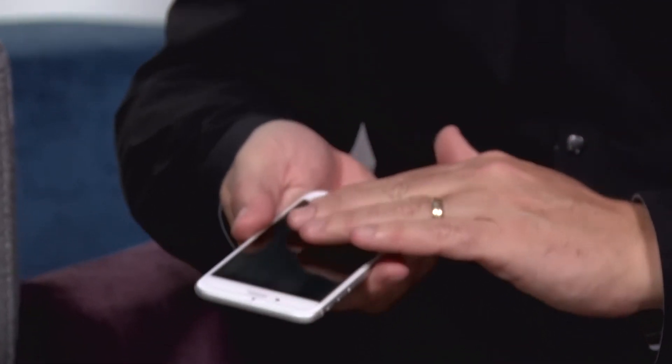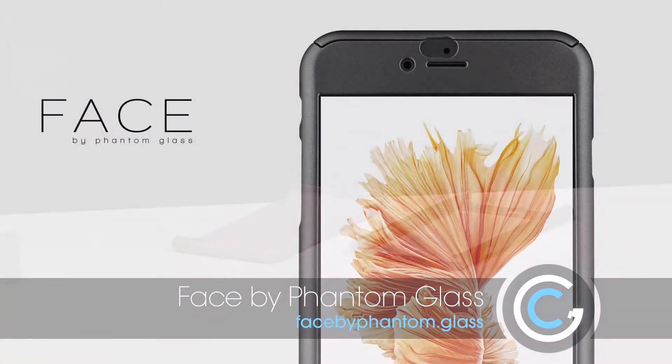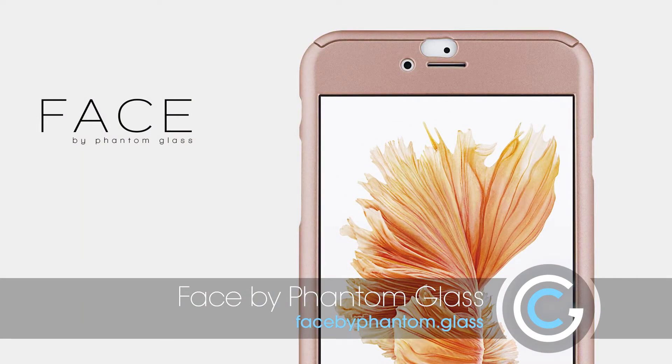I recommend to a lot of people getting a clear extra coating put on the front glass touchscreen part, because if you do drop it and you've got that coating on, it will protect it from cracking. So we're having a look at something from Phantom Glass — these are the guys that make those great screen protectors that have protected many smartphones in the market.